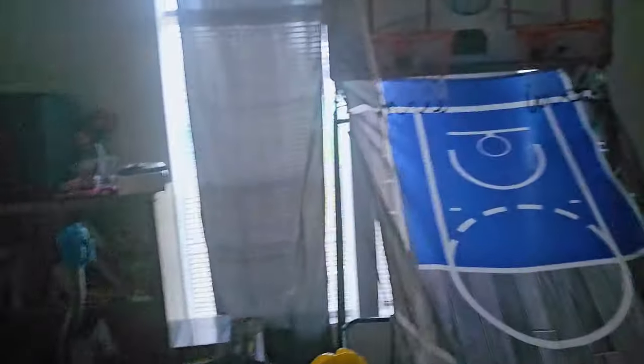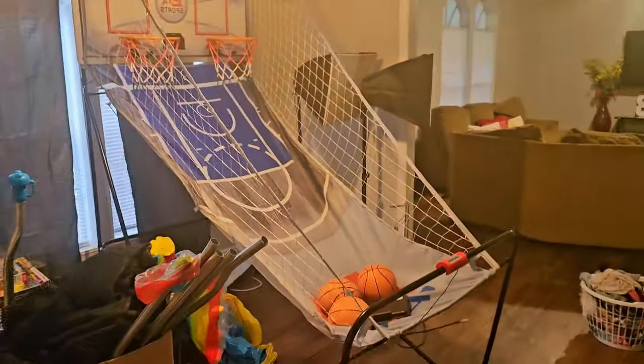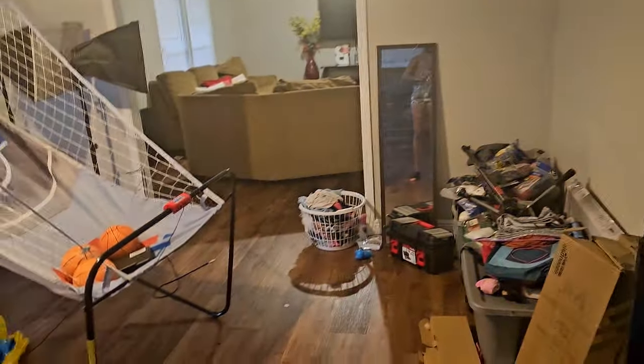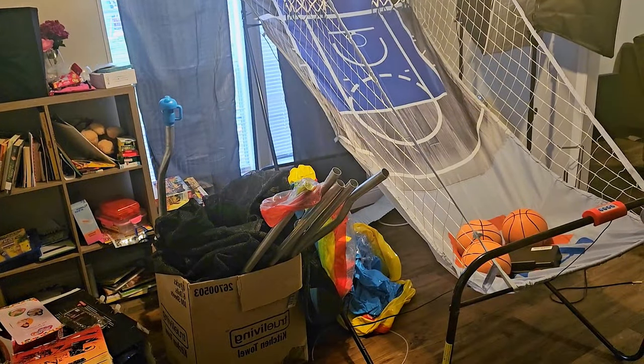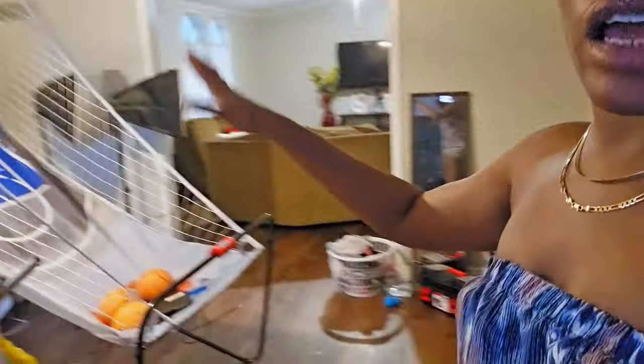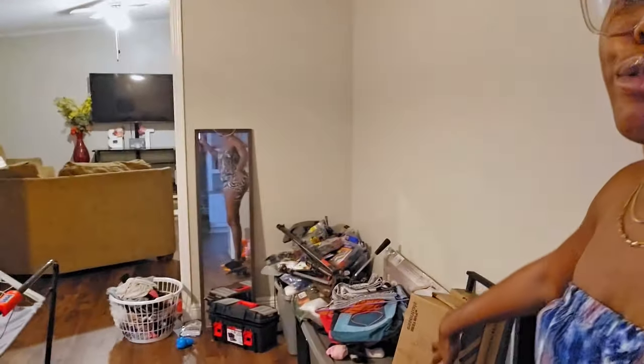This area right here isn't finished yet so it looks a mess, but we're making this the game room. We moved in here last month so we still have a lot more to do, but I'm going to make this whole area the game room — I can't wait.